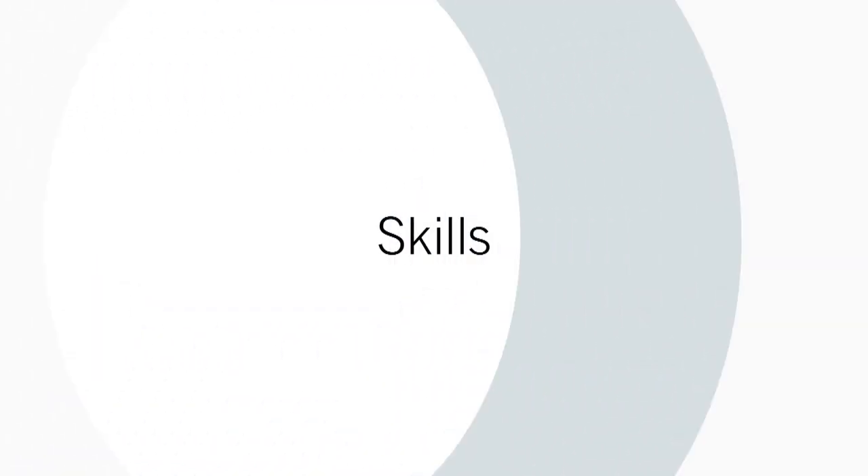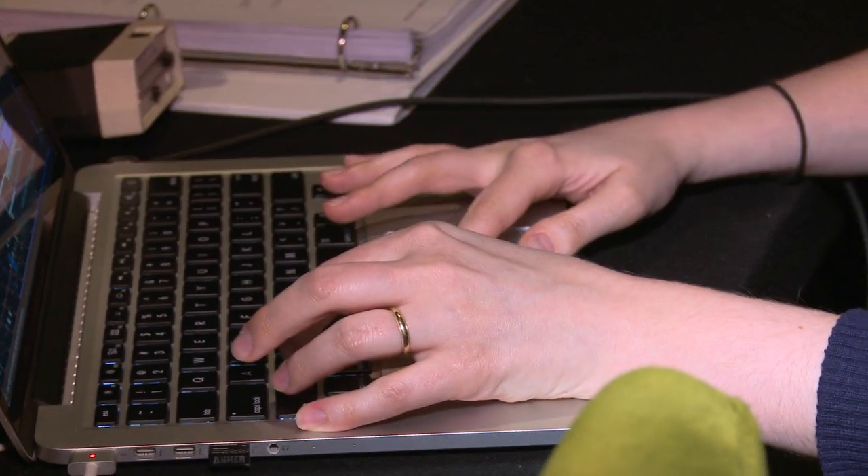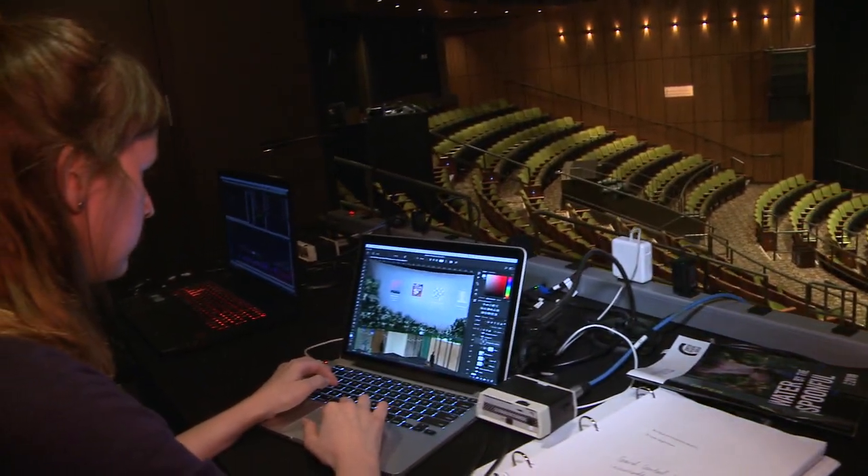To succeed as a projection designer, the most important thing is to have a curiosity for it. I don't think you necessarily have to be great at the technology — I think you can learn that as you do it. Being curious, having a love for the moving image, and enjoying collaboration, which is a really big part of the job.